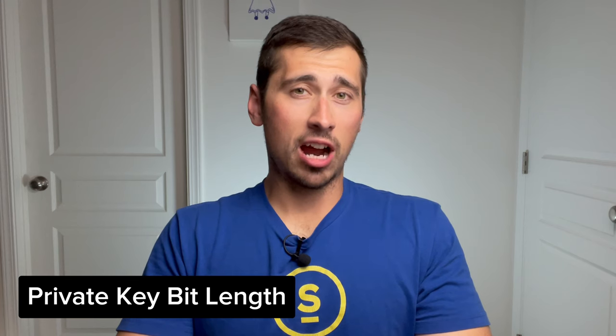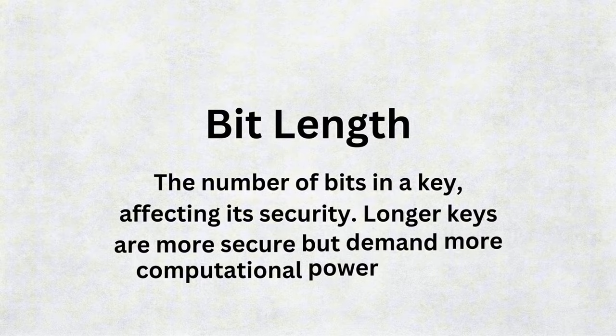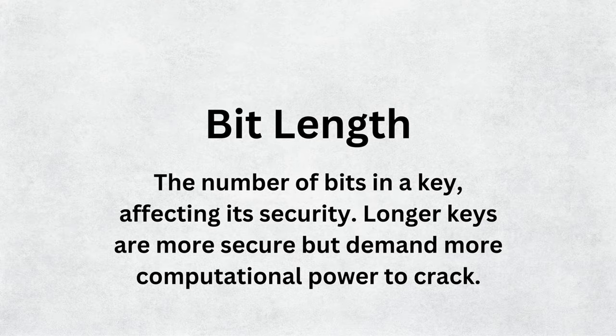So what is the bit length of the private key generated by the Tangem card? Since it generates a 12-word seed phrase, we can assume that the bit length is 138 bits. The bit length of a hardware wallet is important because it directly relates to the security of your crypto holdings. A longer bit length generally implies a stronger level of encryption and security, making it more difficult for malicious actors to access your funds.